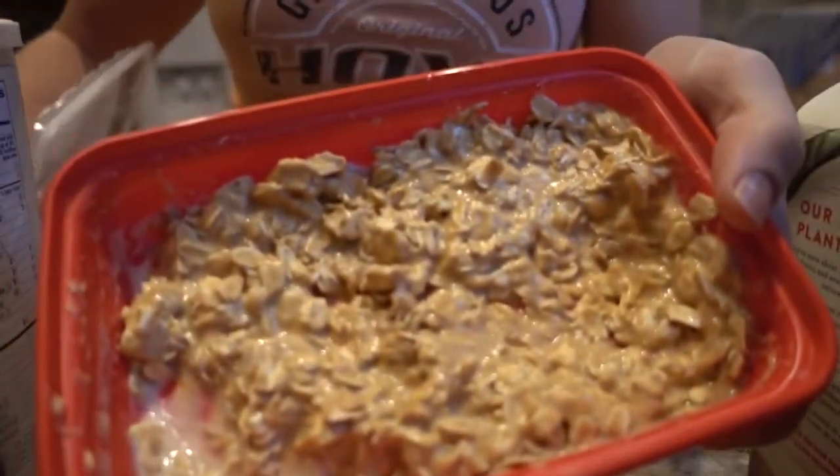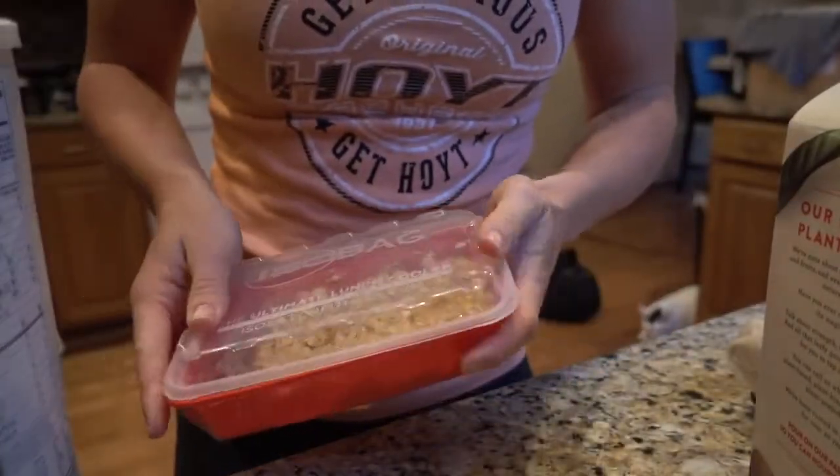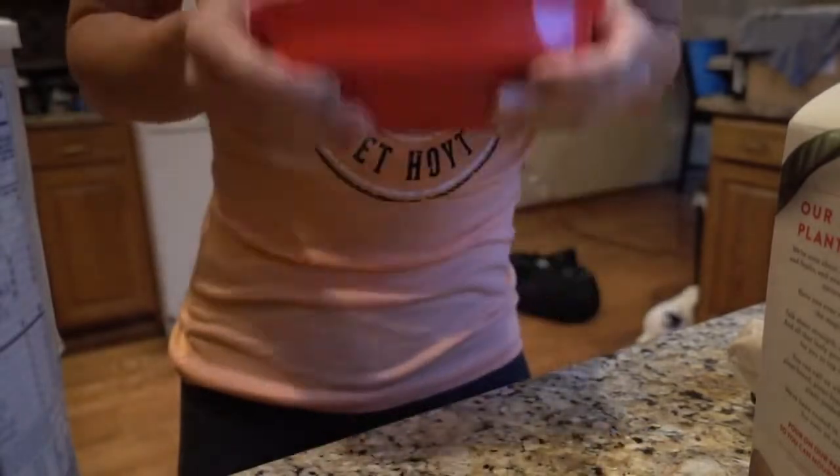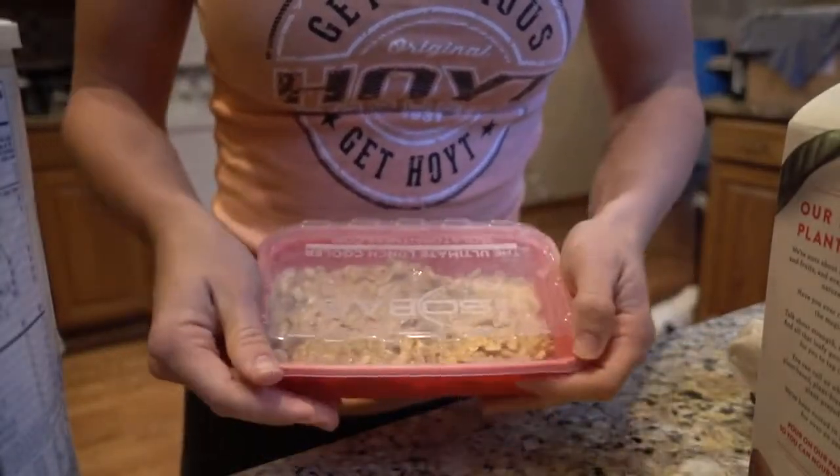This will be the consistency — I know it looks kind of weird, but it actually tastes really, really good. It tastes like a soft, cold, no-bake cookie. Definitely try this one. Very simple, very easy. Throw it in the fridge until the morning.